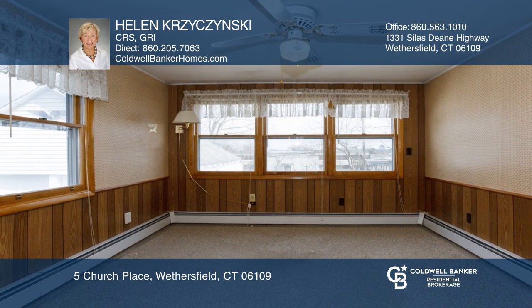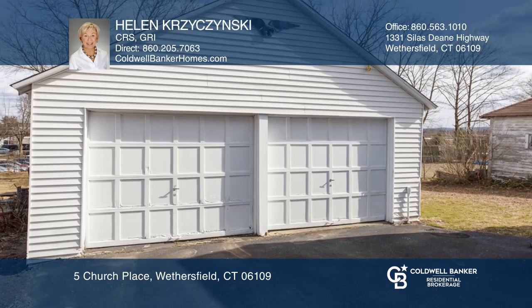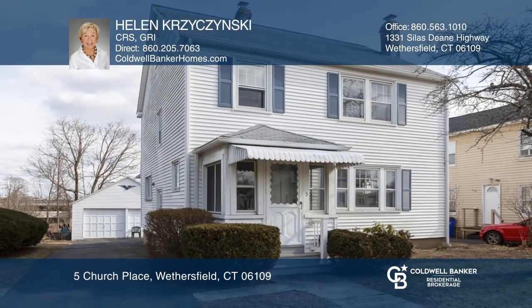The home has a walk-up attic, full basement, and two detached garages. Feel that this is the property for you? Contact Helen Krasinski to see how to make it yours.